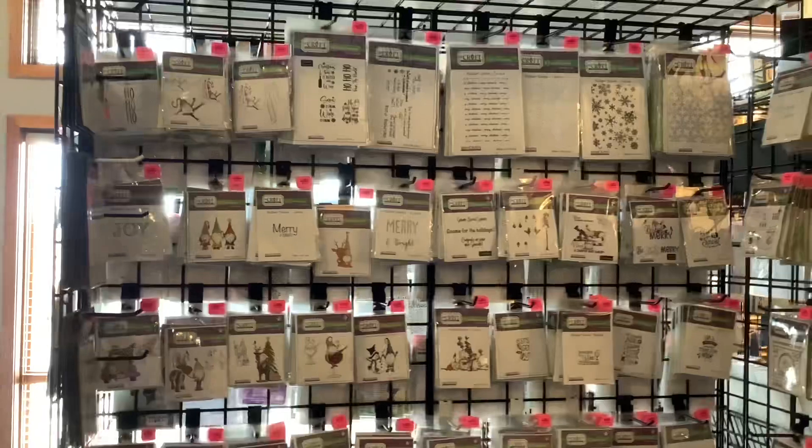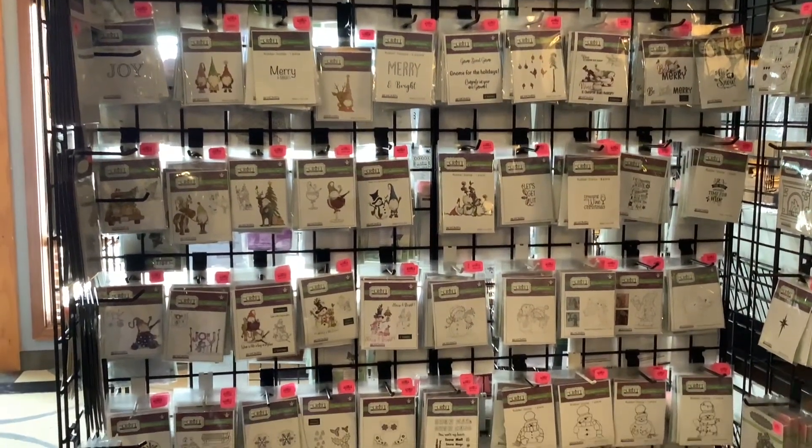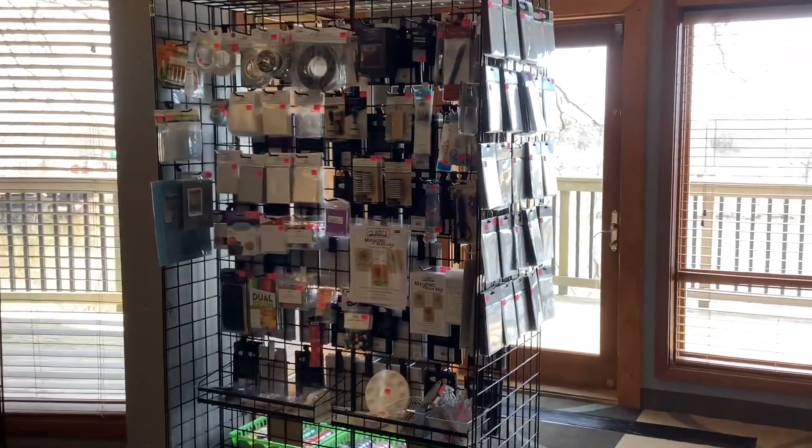Another thing I noticed is they have these cute gnome stamps — oh my goodness, look at these gnomes! For all you people who love gnomes. And over here in this corner it looks like they have all types of adhesives.